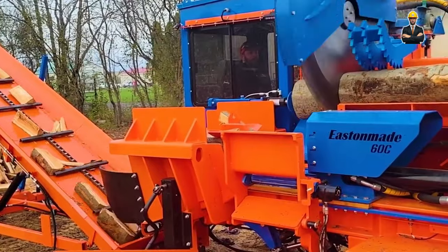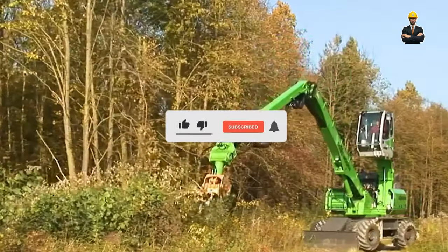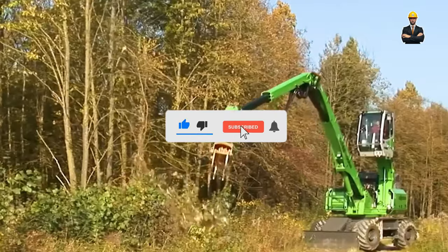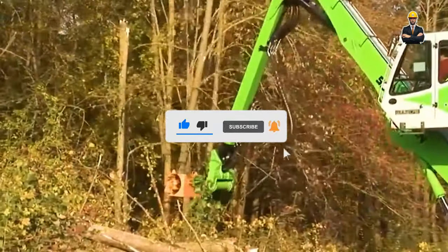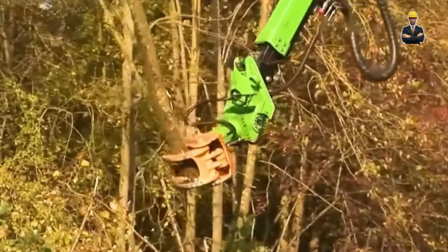That's all about today's video. I hope you liked it. If you're a tech enthusiast or like thrilling informational videos, please like and subscribe to our channel and share it with your family and friends. Stay tuned till next time.